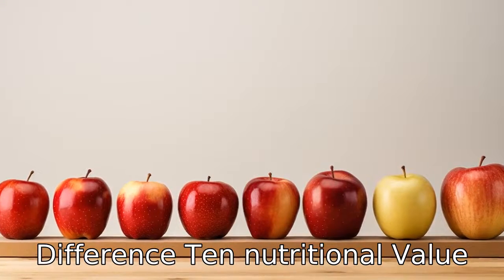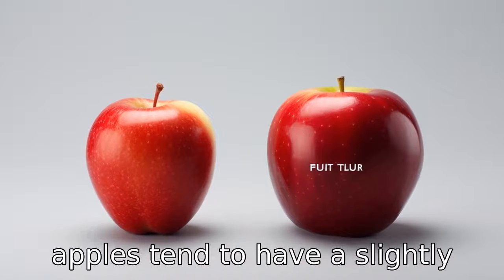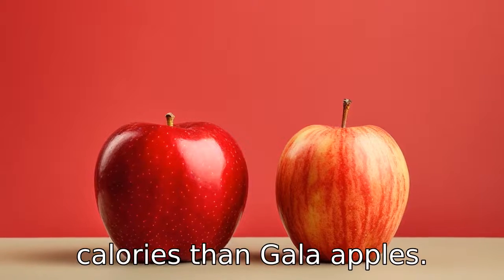Difference 10: Nutritional value. Both apples are quite similar in nutritional value, but Fuji apples tend to have a slightly higher concentration of sugar, making them a bit higher in calories than gala apples.